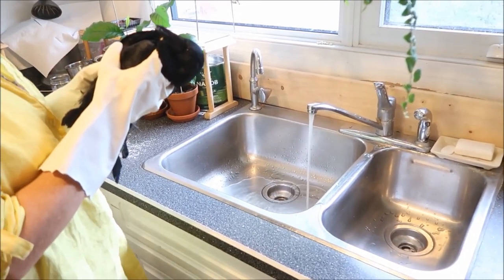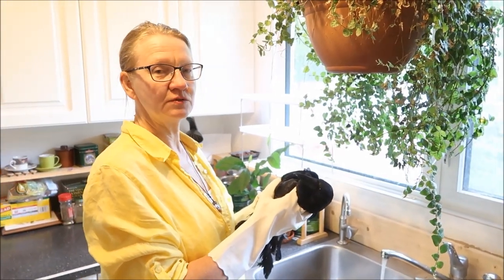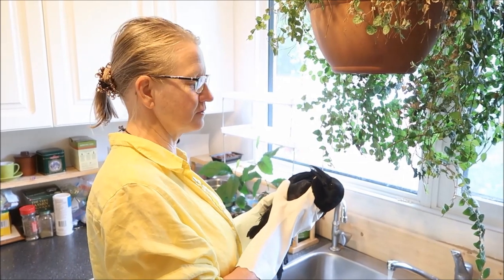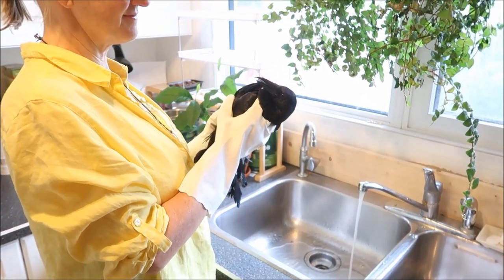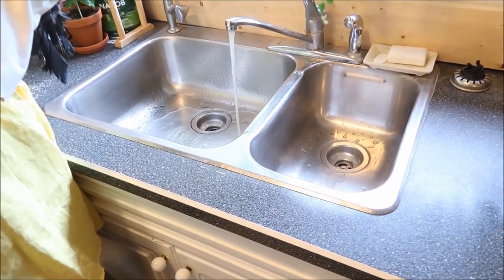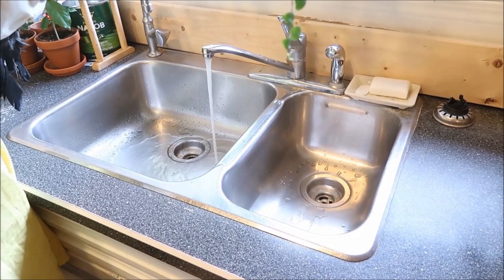Let's get to it and start washing him. We have the water running at a nice temperature — not too cold and not too hot, more on the cool side actually. Kind of lukewarm on the cooler side, because he has his natural oils in his feathers, protective oils that you don't want to wash off. And Kula is wearing gloves today. We like using the kitchen sink because it's a nice stainless steel sink, a good size, and easy to clean afterwards.